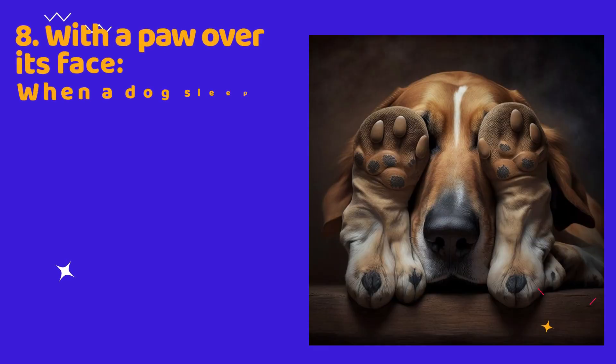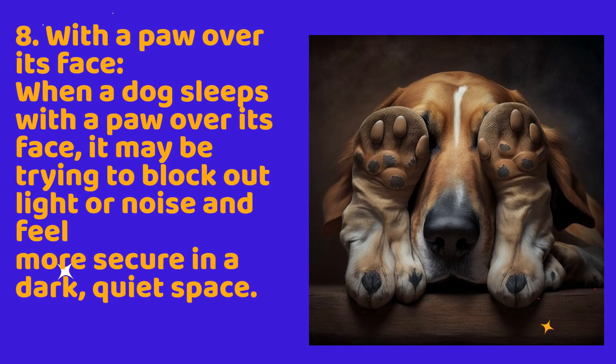8. With a paw over its face. When a dog sleeps with a paw over its face, it may be trying to block out light or noise and feel more secure in a dark, quiet space.